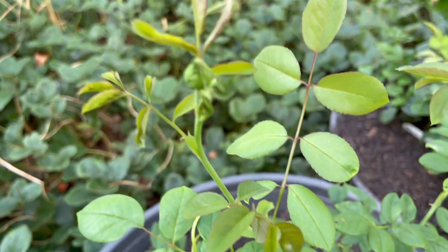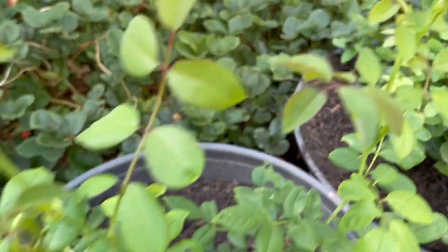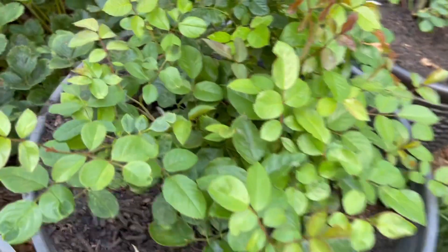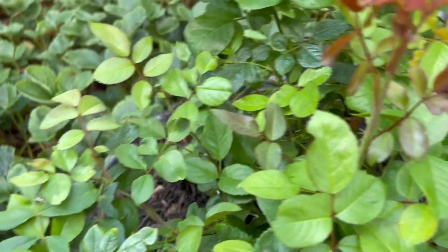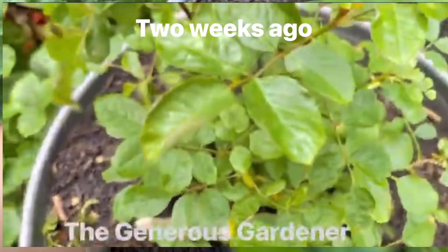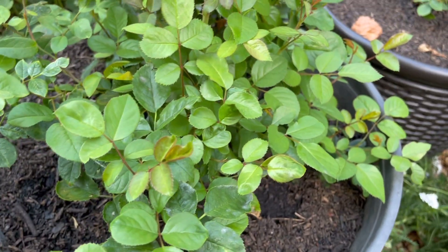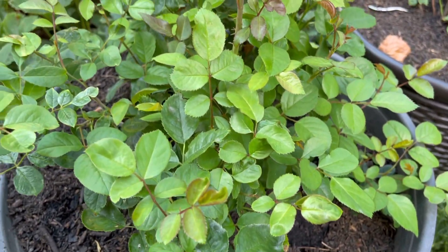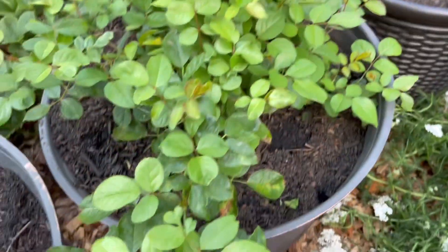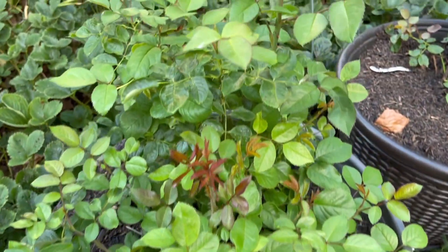And here is Generous Gardener — it now has a lot of branches and leaves and I think it has at least doubled in size, in its girth.